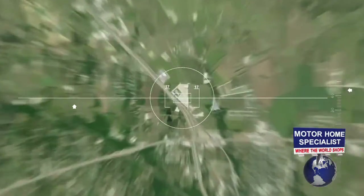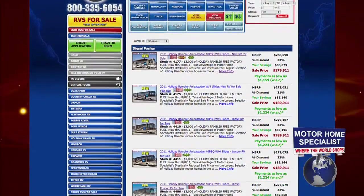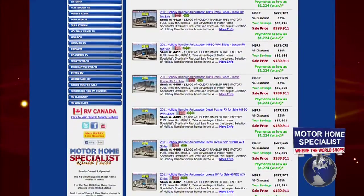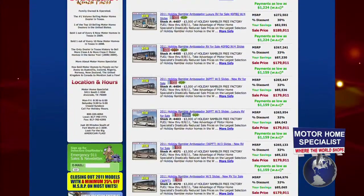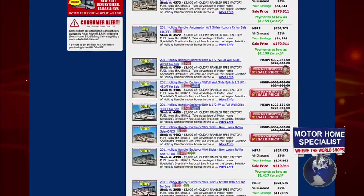But regardless of the color or floor plan you prefer, Motorhome Specialist has the largest selection of Holiday Rambler motorhomes in the world at one location. So chances are you'll not only find just what you're looking for, but you will definitely find it at a much better price when you purchase it at Motorhome Specialist.